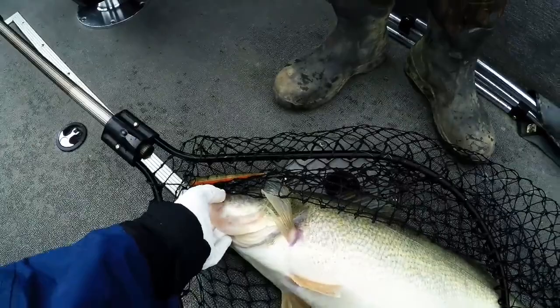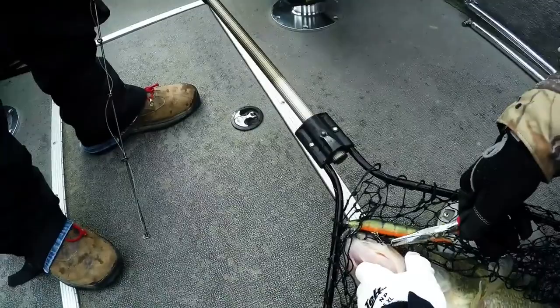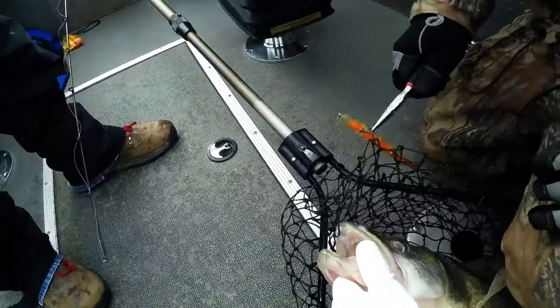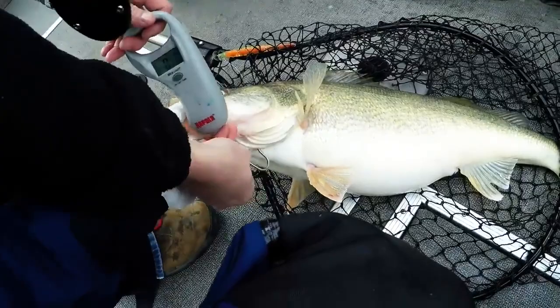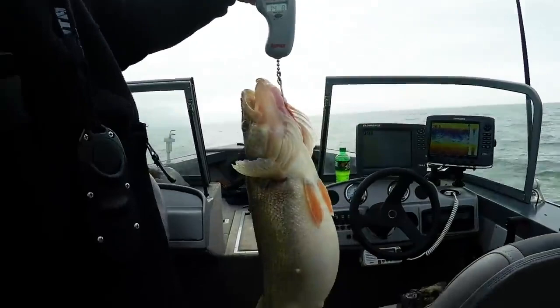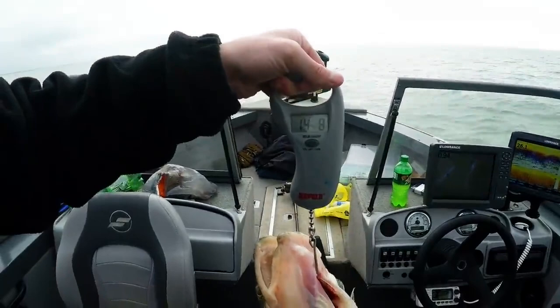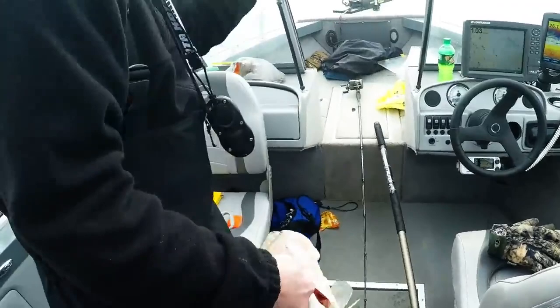I'll let somebody else unhook it — I've got my glove on. Oh, barely hooked too, Chris! Here you go man, you get to pick her up. Look at that mouth on that thing — that's a huge fish, bucket mouth. Tail of the tape — oh holy smokes, 14-8! On Lake Erie: 14-1, 14-8 — oh wow, unreal! Hey Chris, that's where it's at! Look at the belly on that thing.